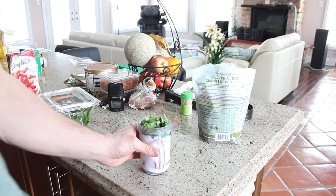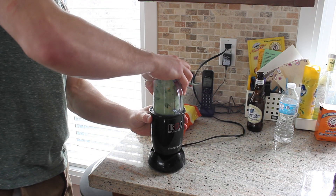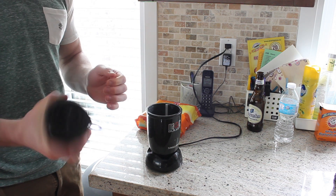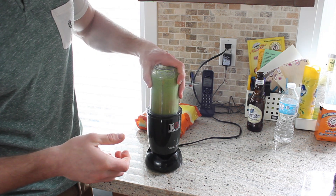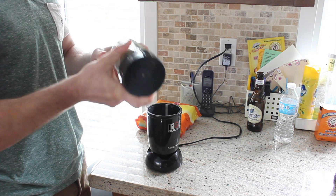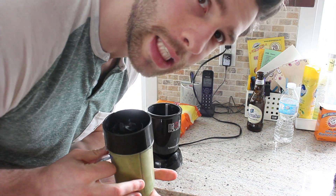And now we blend. There we go — bon appétit.